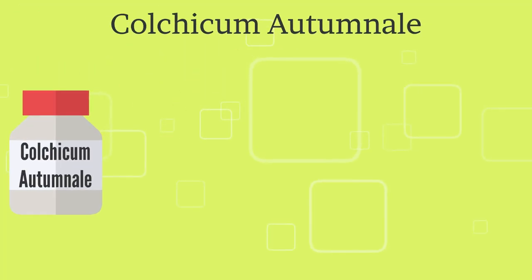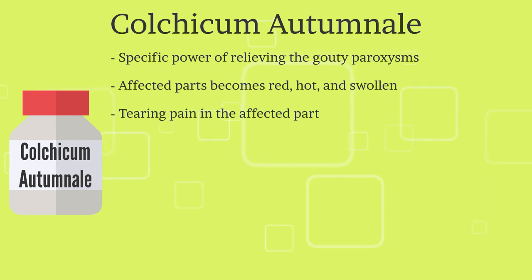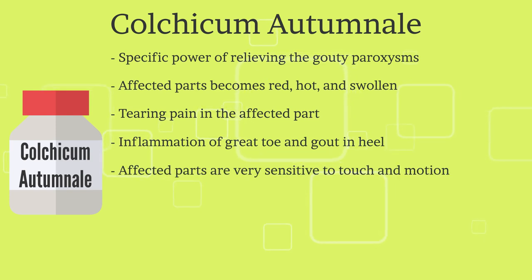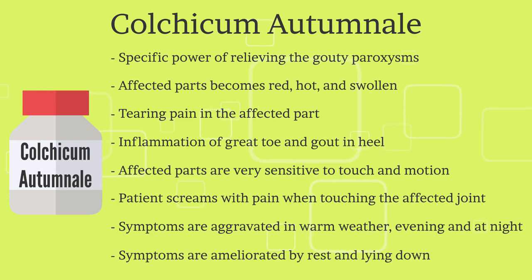The second remedy is Colchicum Autumnale. This remedy has specific power of relieving the gouty paroxysm. The affected parts become red, hot, and swollen. There is tearing pain in the affected part, with inflammation of the great toe and gout in the heel. The affected parts are very sensitive to touch and motion, and the patient screams with pain when the affected joint is touched. Pain is worse in warm weather, evening, and at night, and is better by rest and lying down.